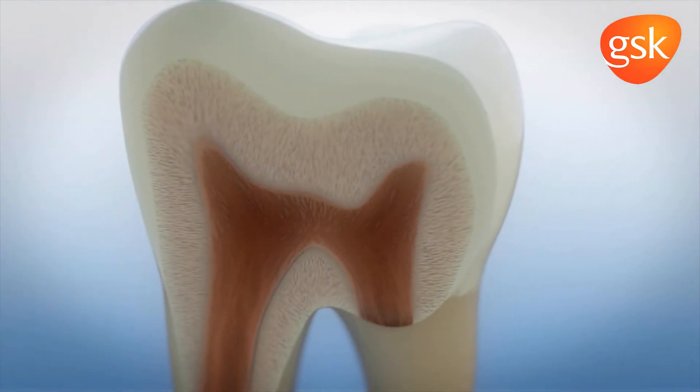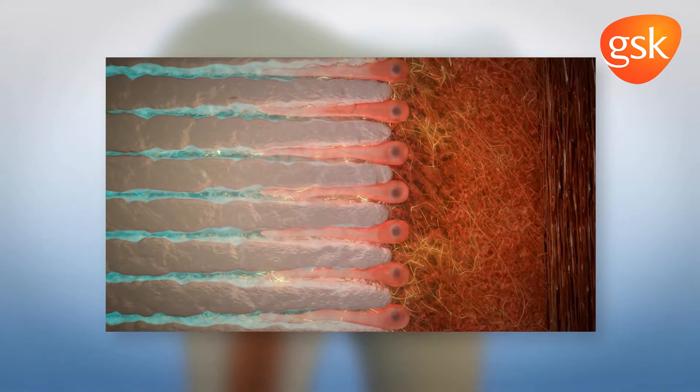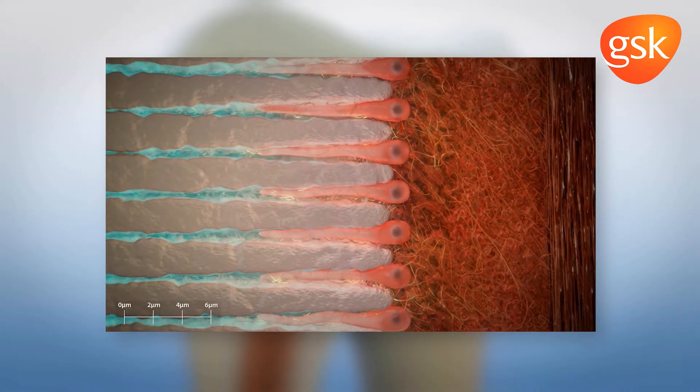Desensitisation by these ions is thought to prevent such nerve fibres from activating pulpal nerve fibres that would normally induce dentine hypersensitivity.